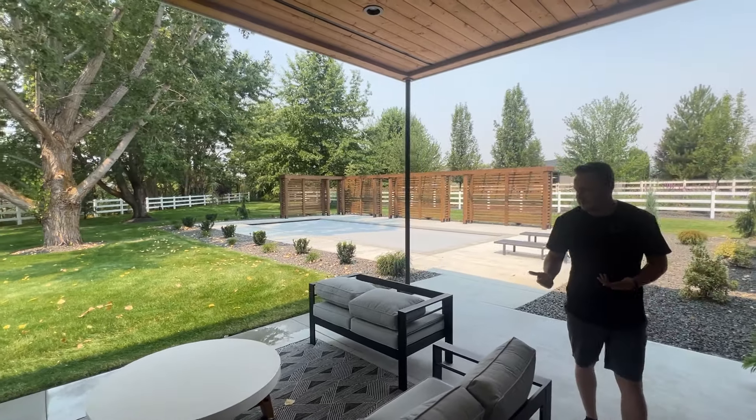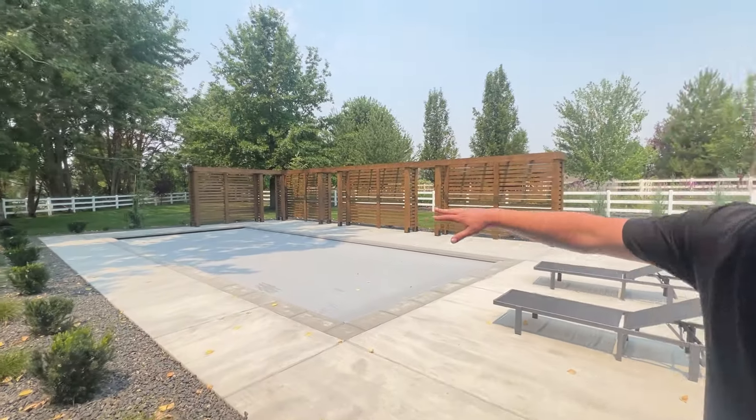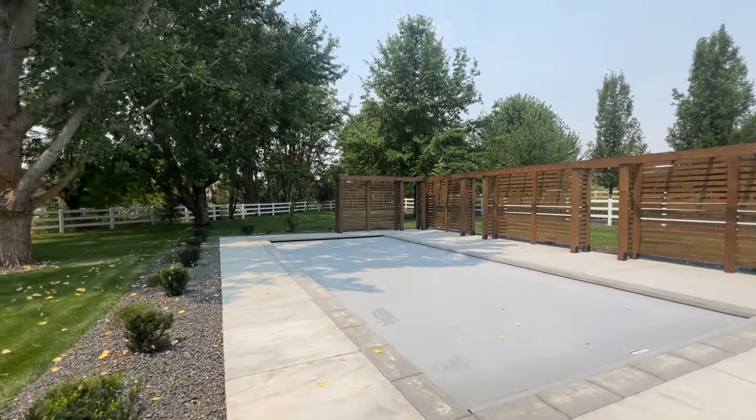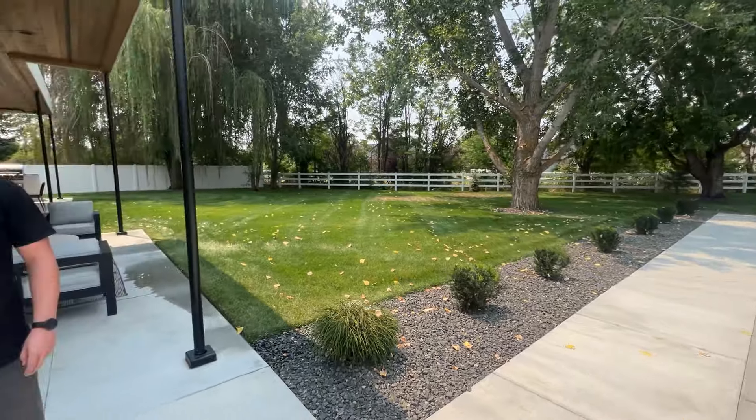You've got a lot of space out here for all of your outdoor fun. On one side, one of the highlights of this home is a big custom pool already in the ground with plenty of concrete surround.